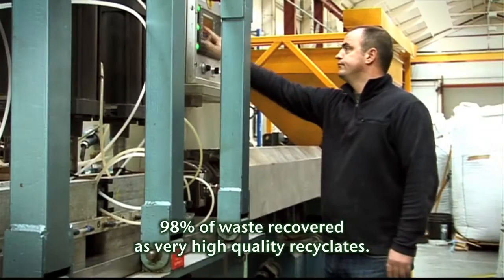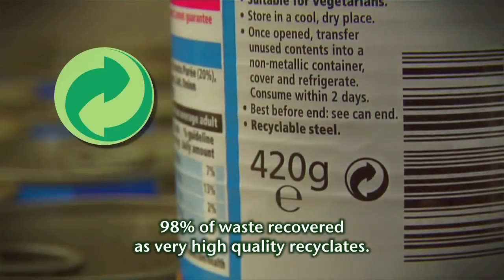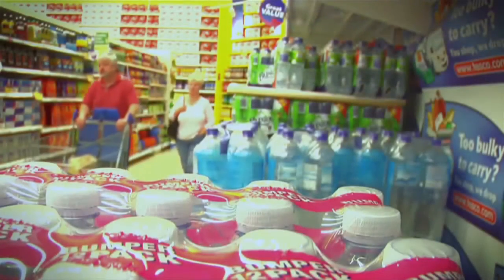At the end of the process, 98% of the waste has been recovered as very high quality recyclates, providing the primary material for new manufacturing industries, and with no biodegradable waste having gone to landfill.